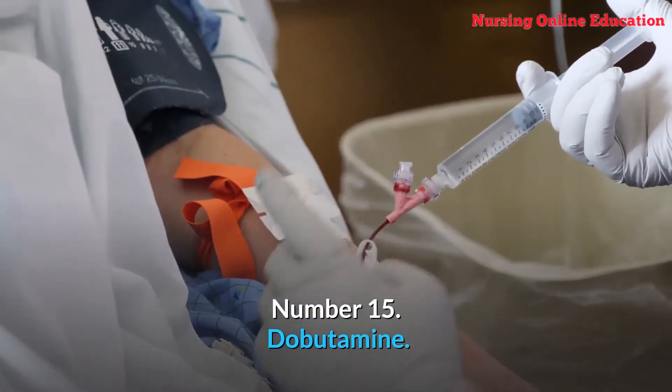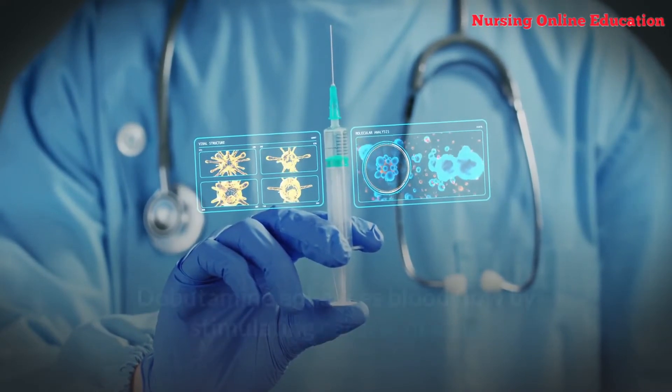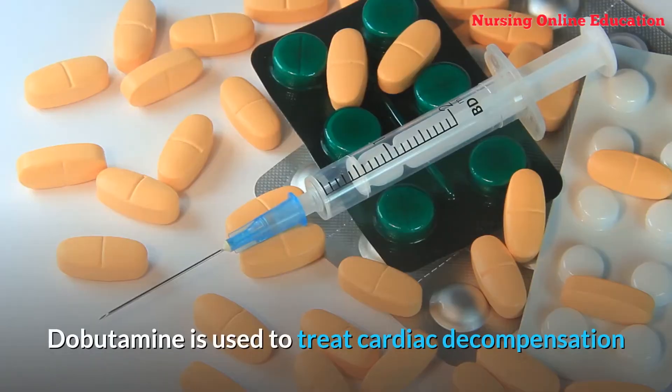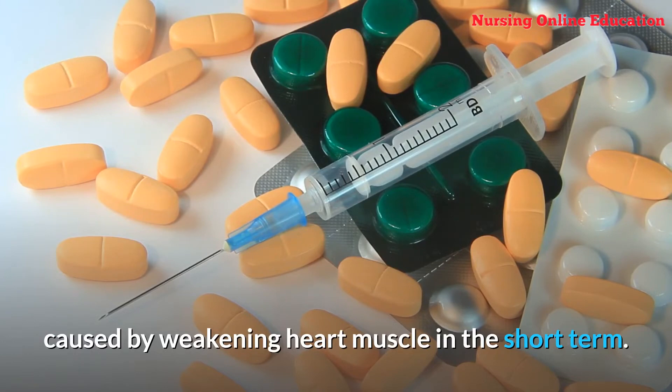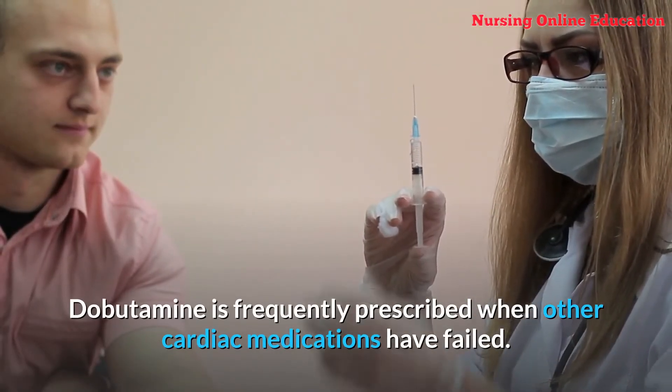Number 15: Dobutamine. Dobutamine enhances blood flow by stimulating cardiac muscle and assisting the heart in pumping more efficiently. It is used to treat cardiac decompensation caused by weakening heart muscle in the short term, and is frequently prescribed when other cardiac medications have failed.